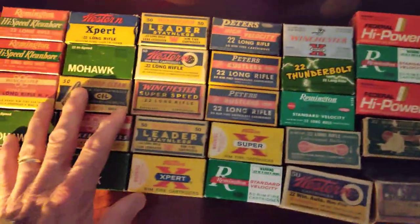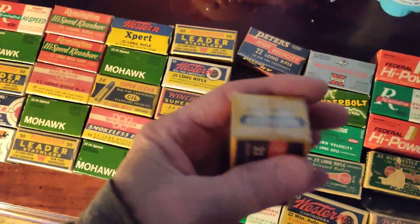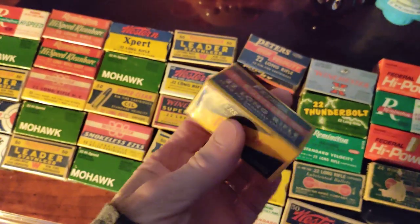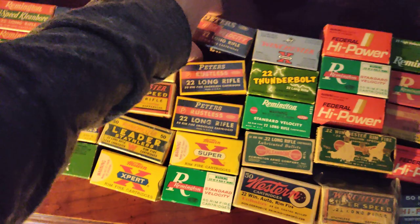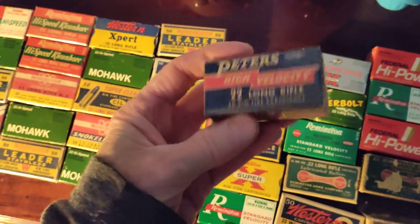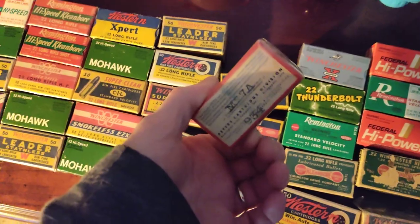All these are pretty much in mint condition — they're saran wrapped, as you can see. Boxes are almost 100% mint, and the ammunition inside is mint as well. Here's a nice Peters — that's cool.